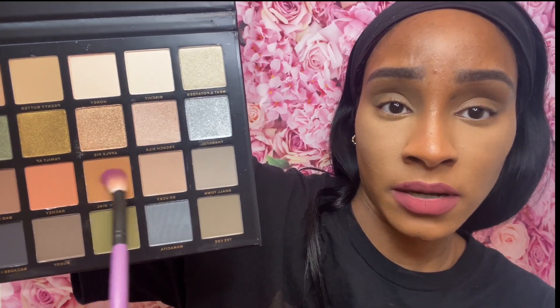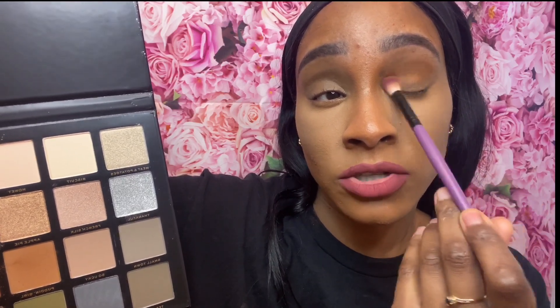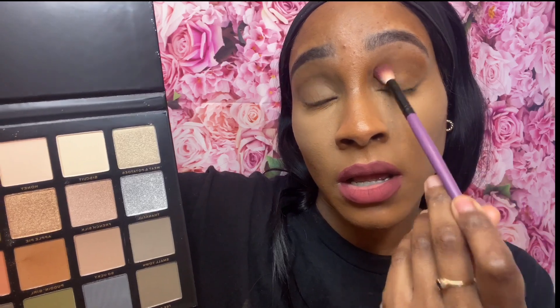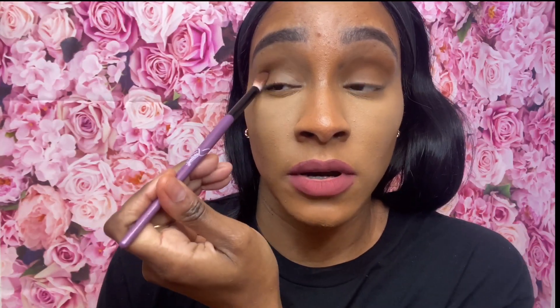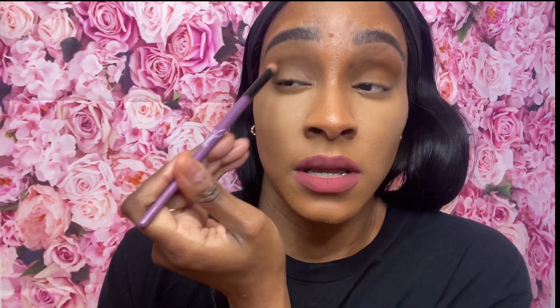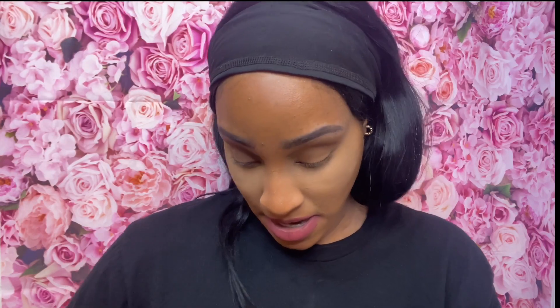I'm going in with the first shade, and it's probably not going to show up on my skin. There is a little bit of kickback but that's fine. I'm going in and putting this all over my crease — it looks really good after you build it up. Can you see a difference? Probably not, but that's probably the darkest shade I can use.